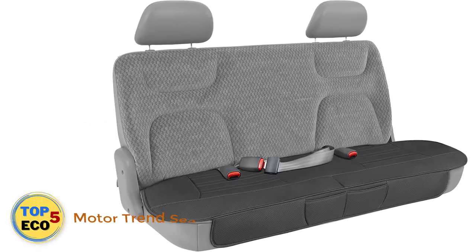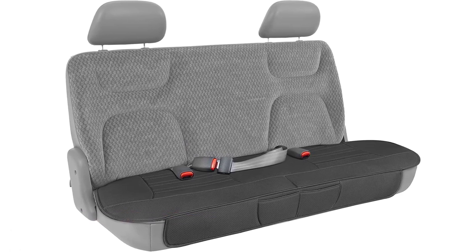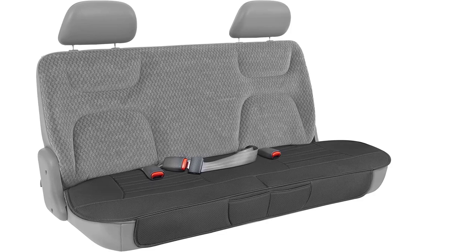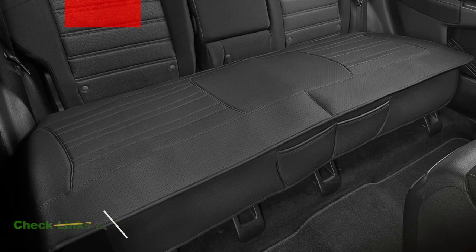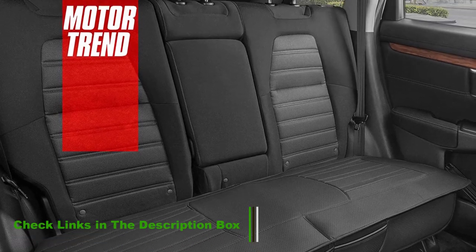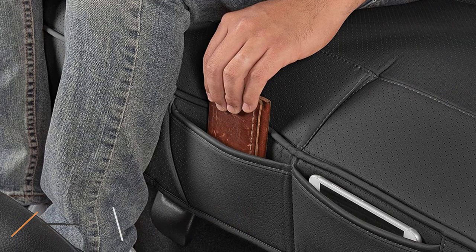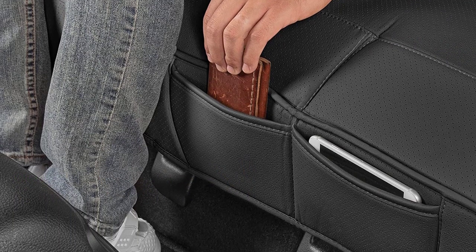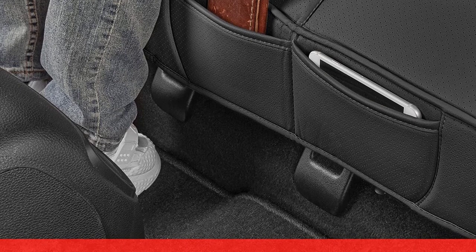Number 1: Motor Trend Seat Cover. For a cushioned back seat cover, check out this pick from Motor Trend. It's designed to add protection and enhance comfort to your bench seats, thanks to the high-density foam interior and waterproof yet breathable microfiber full leather exterior. The built-in front pockets are perfect for a phone, snack, or other small necessities you want to keep close. The bottom side also comes with a slight texture to help it stay in place.